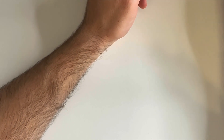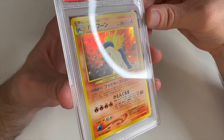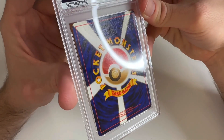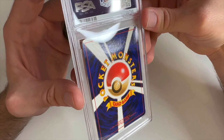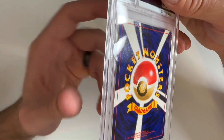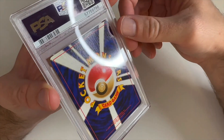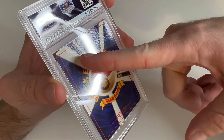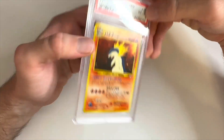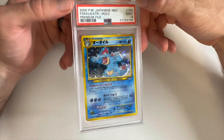Then we have some Japanese holos. We have a Typhlosion holo which got a 4 — the front looks pretty good but on the back there's a crease where the whole corner was bent up a little bit; it comes in right there and goes off the card on the side. I'm sure that's why — maybe it was from pulling it out of a binder. We're making up for it with a Feraligatr Mint 9 — really solid card, nothing to see aside from a nice card.